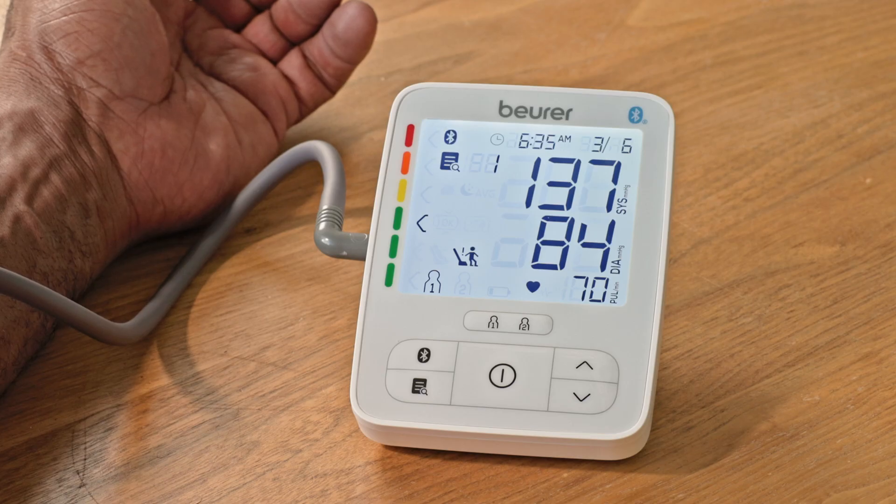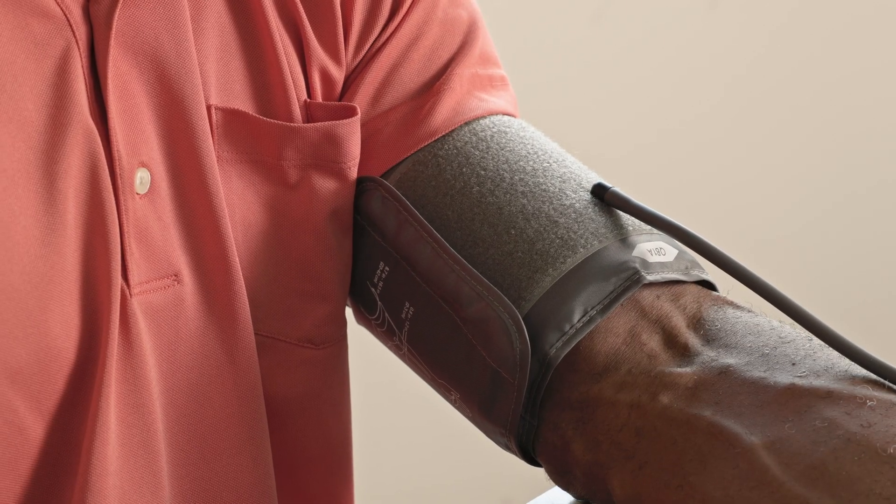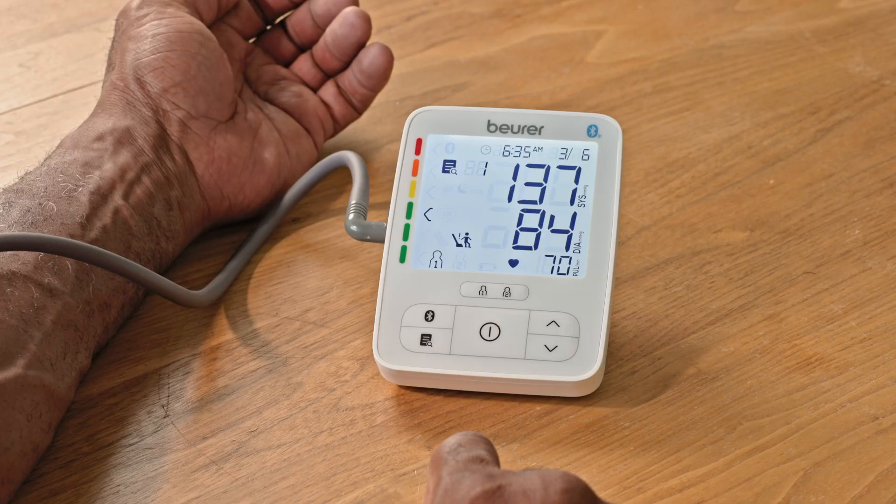The new Boyer blood pressure monitor series has a patented resting indicator. While pumping up, it measures your pulse to ensure you're at rest. If not, it gives you a signal to retake the measurement in a few minutes.